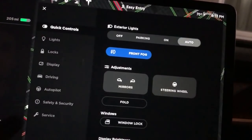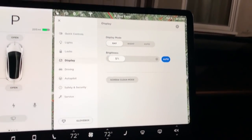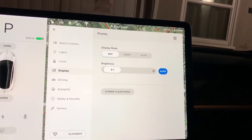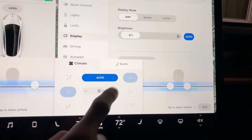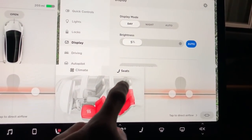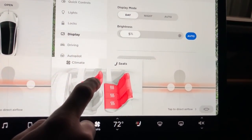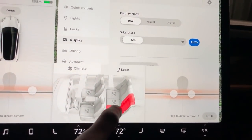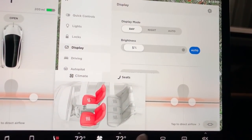Let me change the view a little bit so you can see better. Let's go to the seat settings — and yep, there we go. In the seats menu I can now turn them all on and adjust the setting from here. I still have access to the front seats by just tapping the screen.